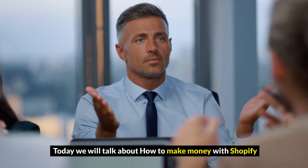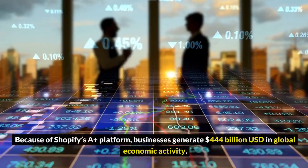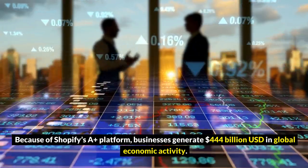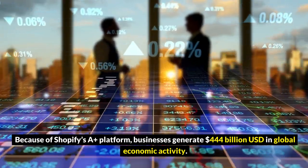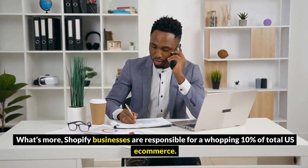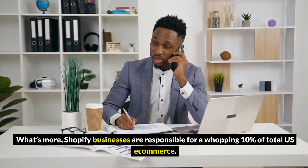Today, we will talk about how to make money with Shopify. Because of Shopify's platform, businesses generate $444 billion in global economic activity. What's more, Shopify businesses are responsible for a whopping 10% of total e-commerce.